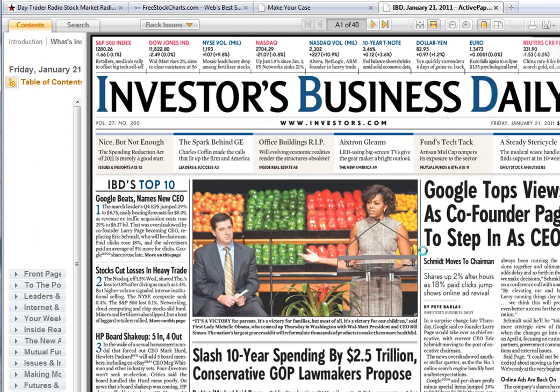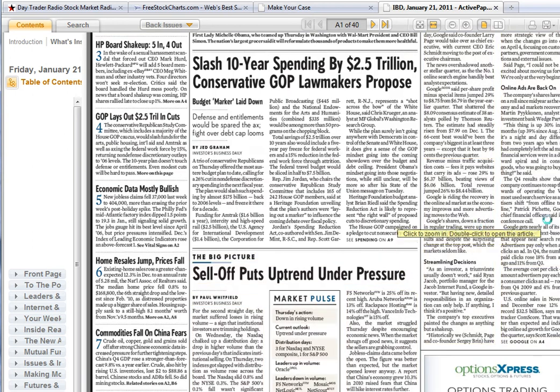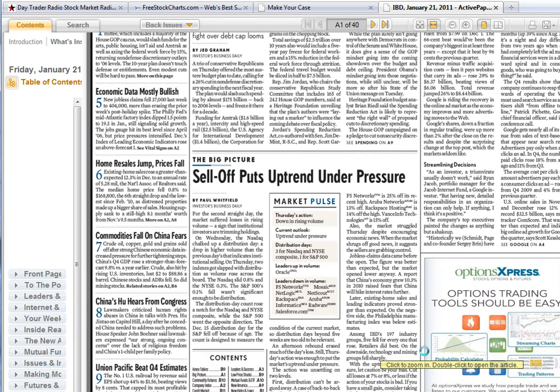We had a large volume day yesterday, a distribution day, looking for possibly an update today in the morning. Dave's updates showed a target of 1280 which we hit. We could get a bit higher than that. There are a few traders I know trading the 1300 level on options and selling the 1320 level looking for a pullback — they're selling premium.